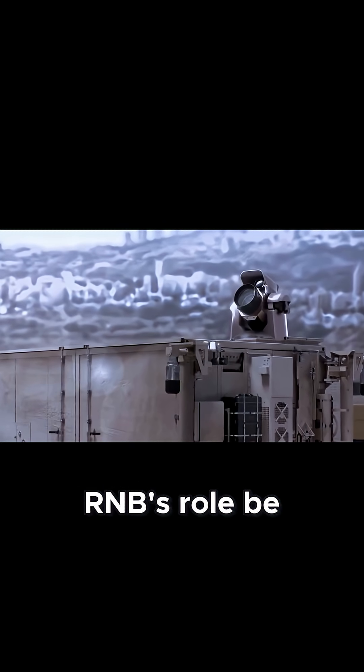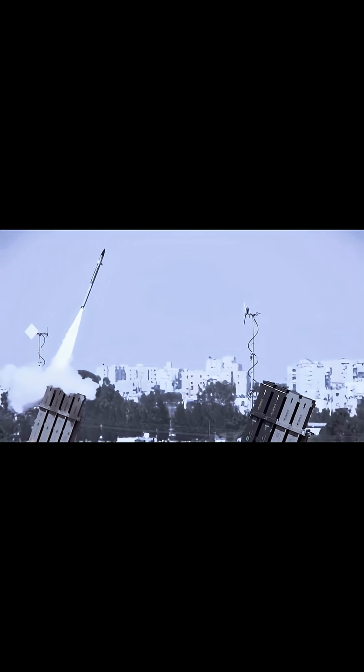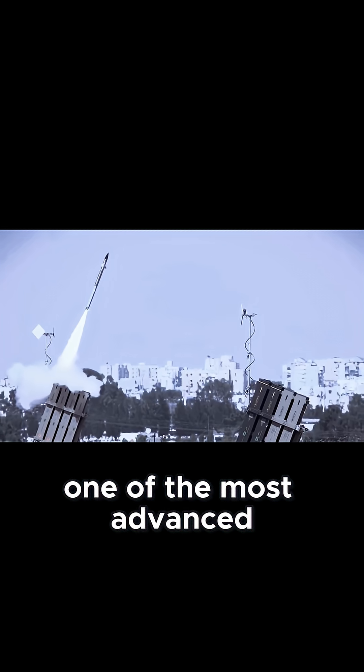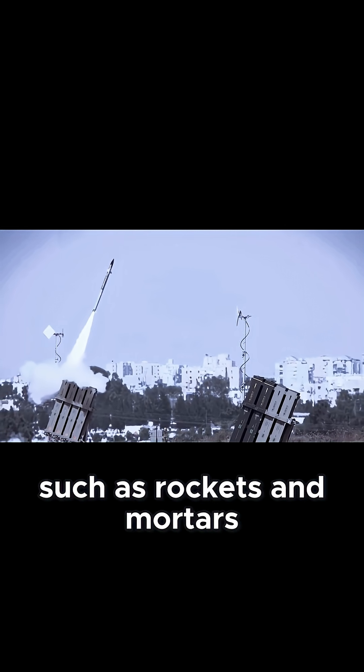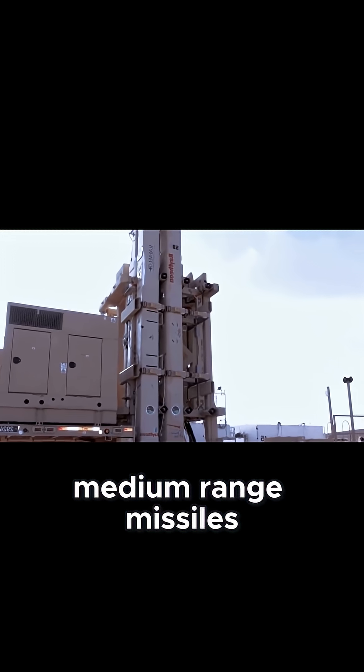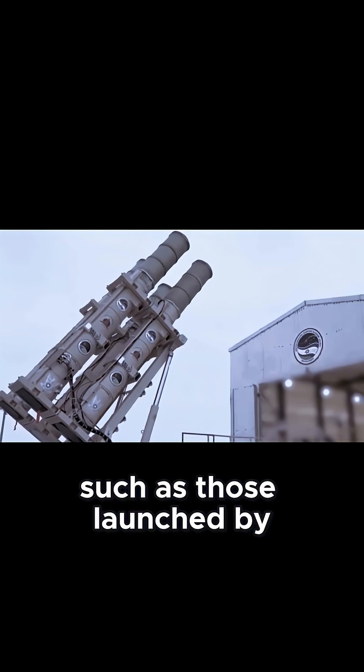What exactly will the Iron Beam's role be in Israel's integrated air defense system? Israel has one of the most advanced layered air defenses, with Iron Dome handling short-range threats such as rockets and mortars, David's Sling handling medium-range missiles, and Arrow intercepting long-range ballistic missiles such as those launched by Iran.